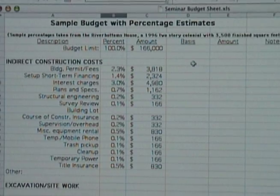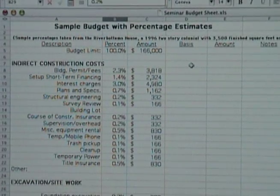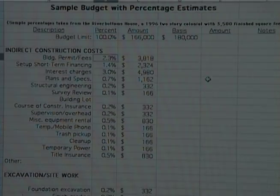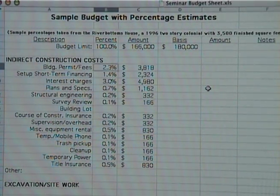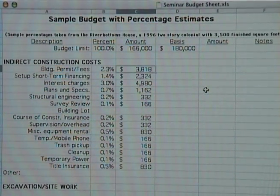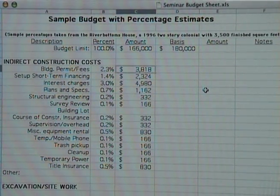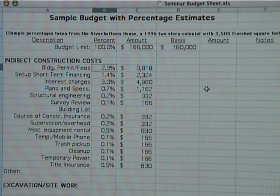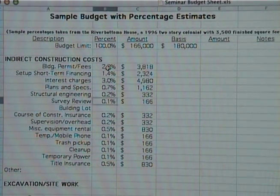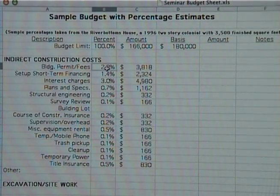The very simple program that's available pretty universally is the spreadsheet. The spreadsheet gives you rows and columns that allow you to list categories and provide their commensurate amounts. The format of columns and rows gives you pretty much infinite flexibility to make a thorough and variable budget. On the river bottoms house, the building permits and fees were only $3,800 — out of a total construction budget of $166,000, that was just exactly 2.3%. I've put the percentage that represents in the percent column, and we'll use these percentages to project a rough cut at costs for your budget.